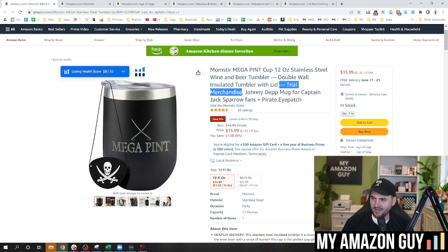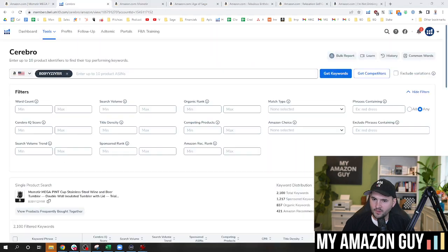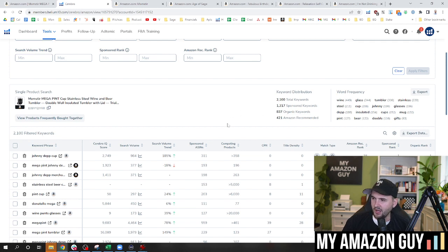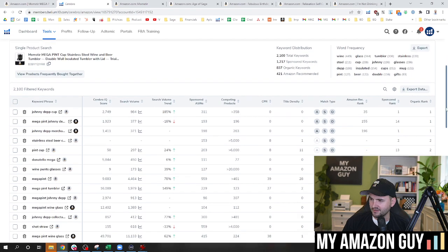So 'trial merchandise' — that's a weird one. 'Johnny Depp mug for Captain Jack Sparrow fans' — this is 100% over-the-top keyword stuffing. When we looked at the keyword data — and we're going to pull this up — here is the Cerebro report out of Helium 10. We got 1,200 sponsored keywords, 837 organic. This is about six weeks old as a listing. I usually like to shoot for a thousand keywords by day 30, so I'm a little behind on organic traction. But I'm still barely keeping this thing in stock, so I'm good from an order standpoint.